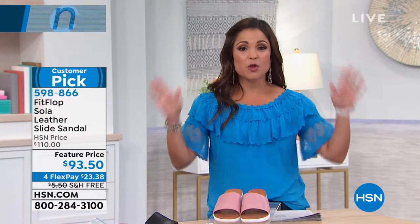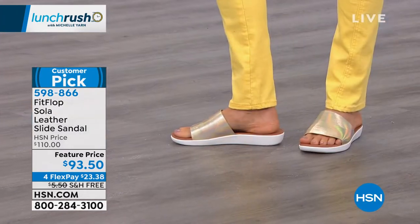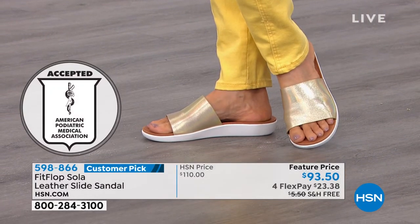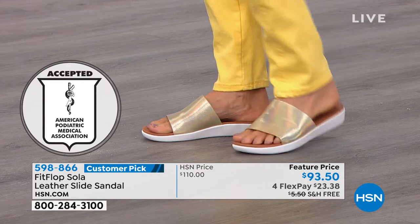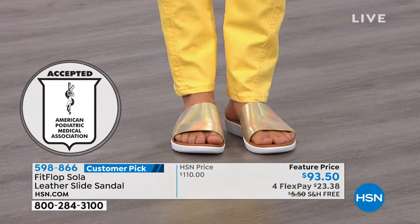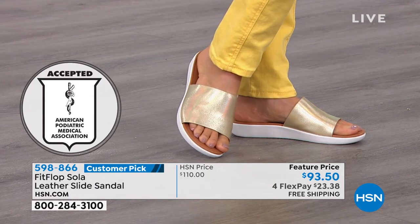Before we get to electronics, let's talk a little fashion. In the beginning of the hour, Carol was rocking this gorgeous sandal from Fit Flop. Not only is it pretty and genuine leather, but these have the seal of acceptance from the APMA — the American Podiatric Medical Association — meaning foot doctors approve of this shoe. It is biomechanically engineered to promote better foot health. So if you've ever worn sandals that have your arches hurting, your heels burning, and you're super uncomfortable, this is the shoe for you. Our price point is wonderful — normally $110, with free shipping and four flex payments.